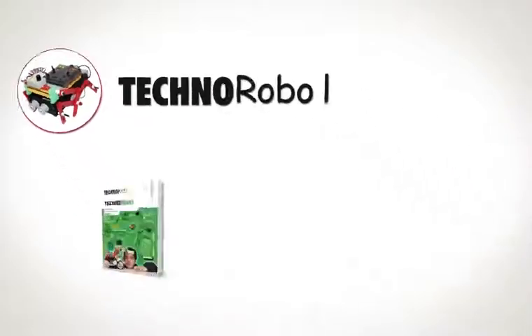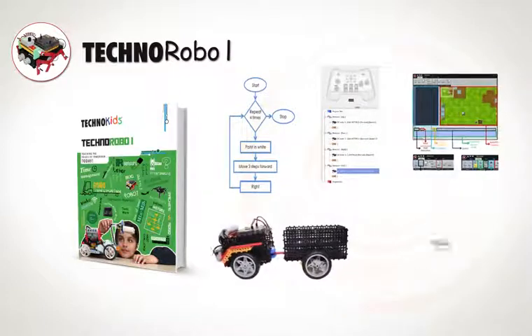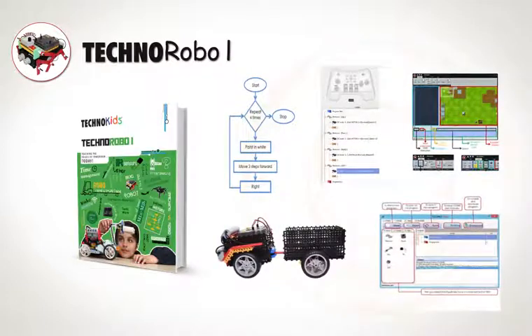Techno Robo One. Conquer the world of STEM and robotics with Techno Robo One.